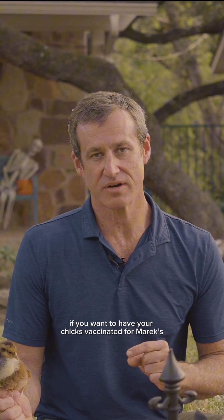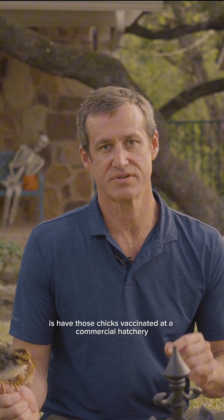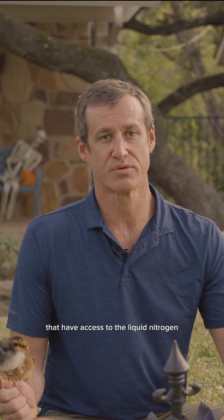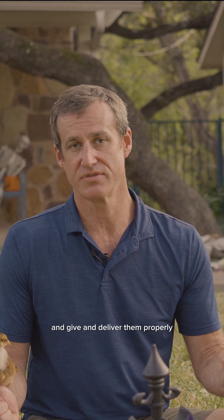If you want to have your chicks vaccinated for Marek's, the best thing to do is have those chicks vaccinated at a commercial hatchery that has access to the liquid nitrogen and other things needed to store those vaccines and deliver them properly.